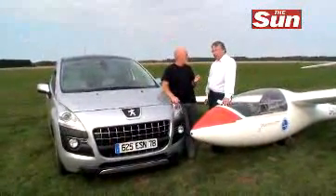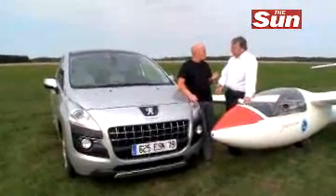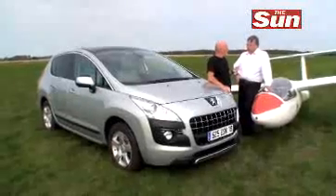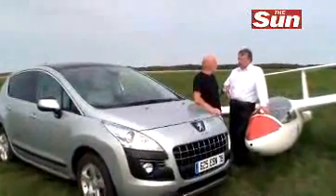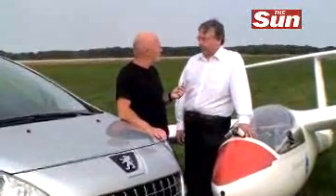This car's fitted with Peugeot's new grip control system. It gives what's a two-wheel drive car effectively virtually the pulling capacity of a four-wheel drive car. So we've been able to launch a glider today with a vehicle that ordinarily just wouldn't have the pull over rough ground to be able to do this. And yet, of course, it doesn't have the complexity or expense of four-wheel drive.